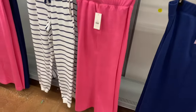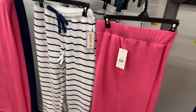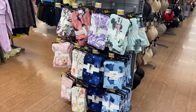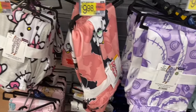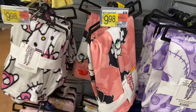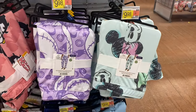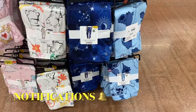They do have a matching top here too — it's Joy Spun Sleepwear long sleeve top for $10.98. They still have all the character joggers too, like Betty Boop, Hello Kitty, Nightmare Before Christmas, Minnie Mouse, Winnie the Pooh, Care Bears, Stitch, and Simpsons — though availability depends on if they're still in stock.